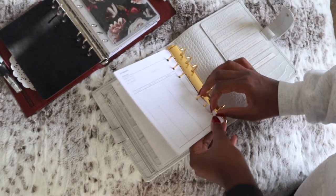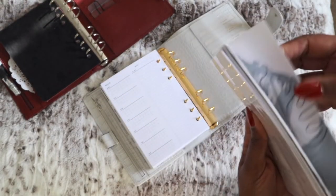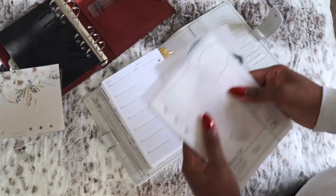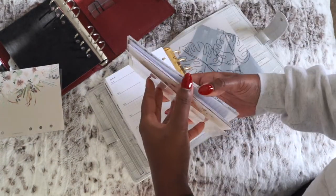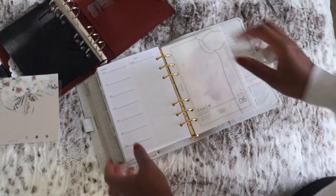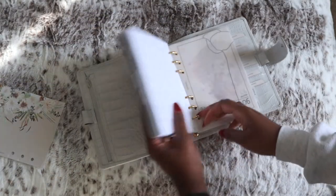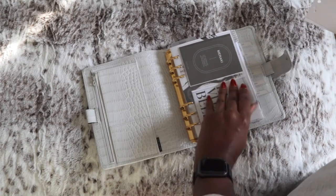Somebody else could transfer this whole stack of papers in one swift movement — I on the other hand cannot. My punched holes aren't entirely perfect either. Keep in mind that this one does not have a fly leaf whereas the Gileo does, so the fly leaf takes up more space on the rings as well. I like the black and white — I always like black and white.